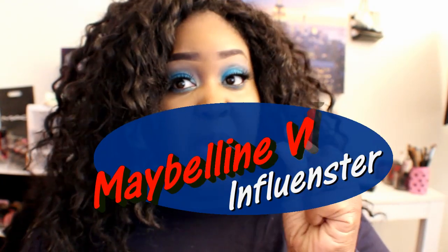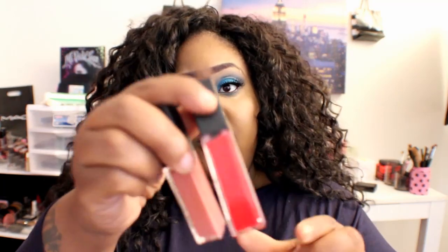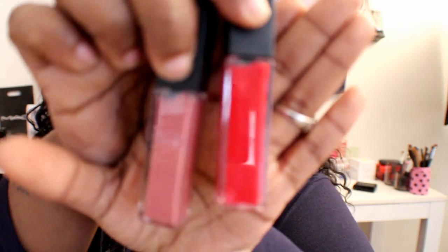Hey guys, while I got a quiet moment I'm gonna come and talk to you guys quickly about what I got in my influencer box. It's something I actually wanted to try and it is the Maybelline Vivid — obviously from the title. Here's a little card that comes with it. If you don't know what Influencer is, I'll leave the link below so you can review things for free. They sent me a red and a sort of mauve color.